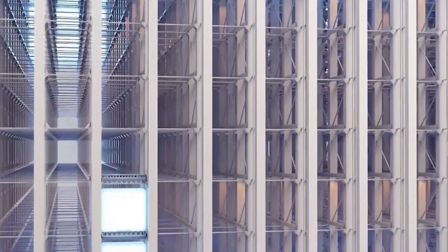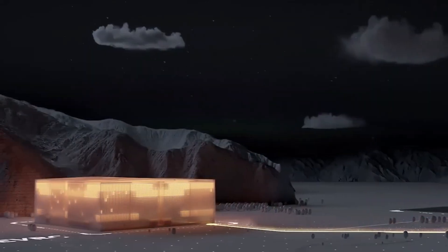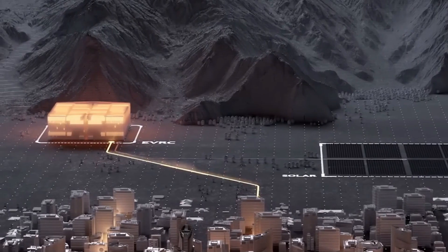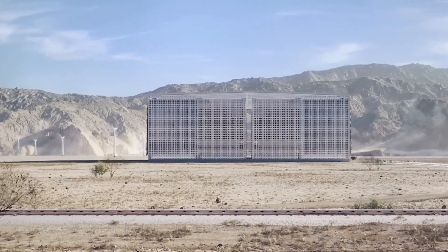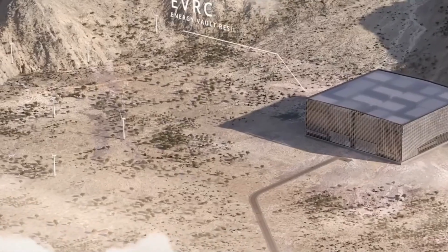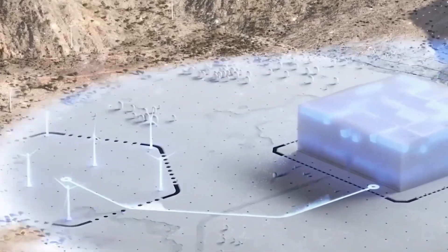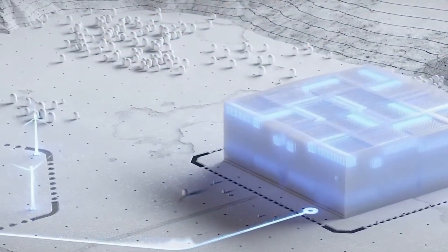So where does all of this leave us? Despite the unanswered questions and criticisms, I still think the core idea behind gravity batteries is brilliant. It's elegant, it's rooted in basic physics, and sometimes simple ideas are the most powerful — especially when they reduce complexity and lower the chances of failure.